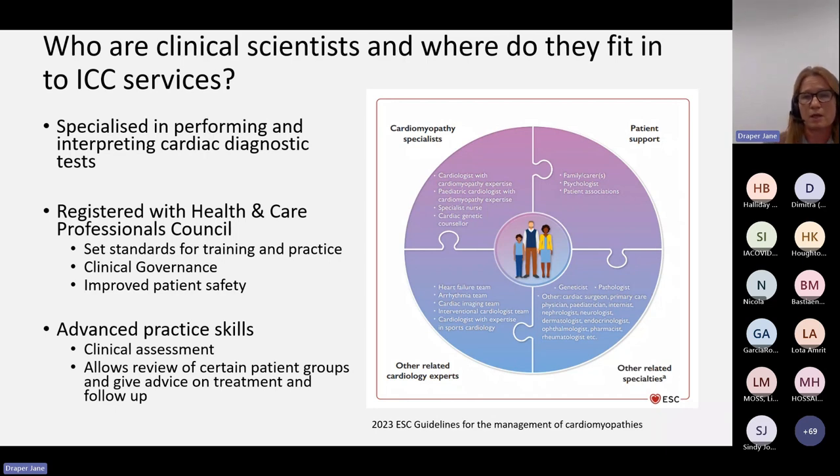The difference between physiology and scientists is that we are registered with the Health and Care Professionals Council. Traditionally from a physiology point of view, within specialties you'll have your external accreditation — be it with BSE or devices accreditations — but cardiac physiology as it stands is not a state-registered profession. State registration really helps from a professional point of view: we've got standards for training and practice, it improves clinical governance, and there's improved patient safety. There are a couple of ways of becoming a clinical scientist — through the Academy of Healthcare Sciences master's-level training programme, or through an equivalence process. This has also embedded advanced practice into our roles, including clinical assessment, which allows review of certain patient groups and the ability to give advice, treatments, and follow-ups.